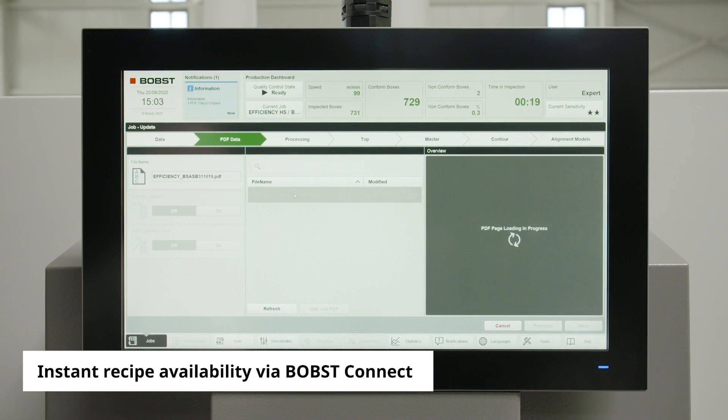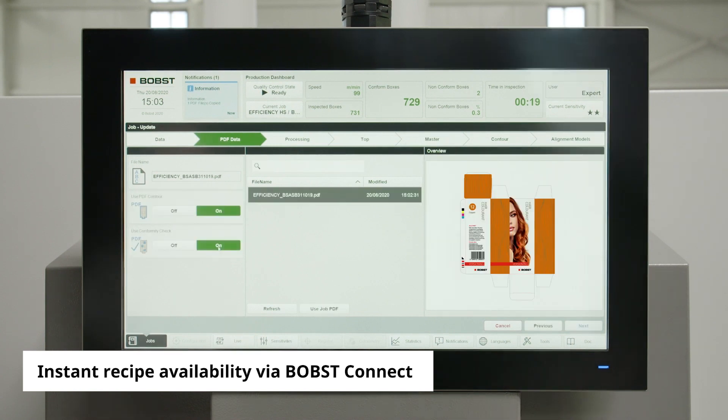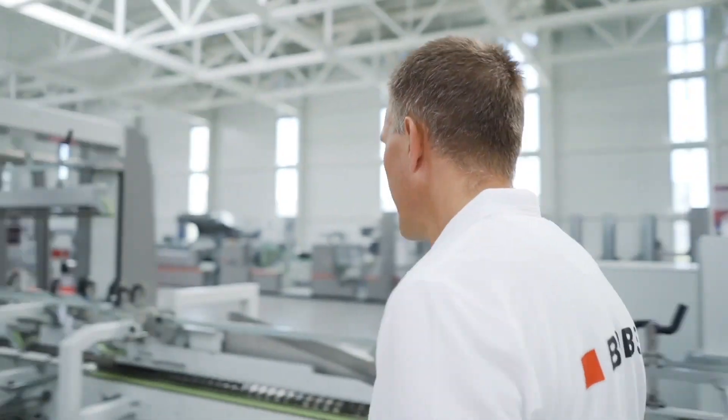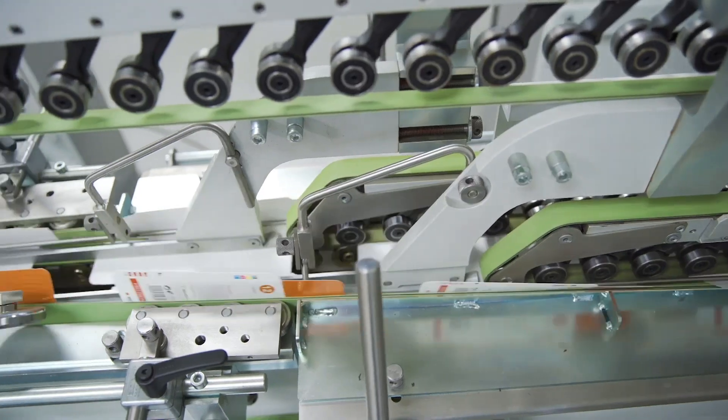When your designer has finished composing the recipe, they send it directly to the AccuCheck, where it appears almost instantly. The folder gluer operator sees it and sets the machine running.